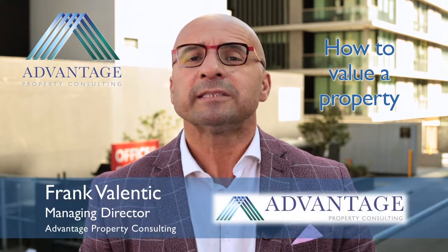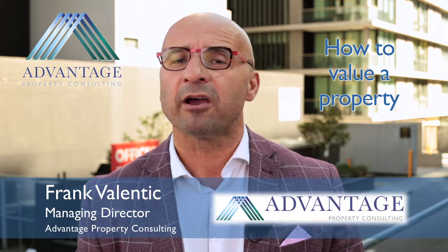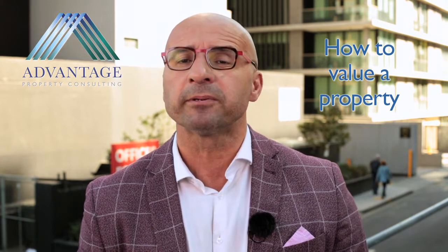Hi, my name is Frank Valentig, Director and Buyers Advocate at Advantage Property and Soling. Today we're going to look at how you go about valuing a property, because we note that a lot of buyers overpay because they don't do the proper due diligence and research and comparable sales.